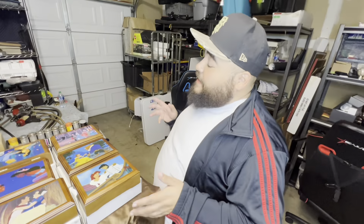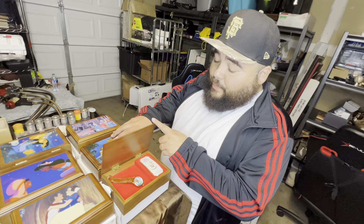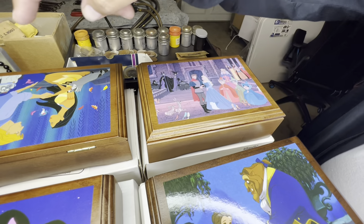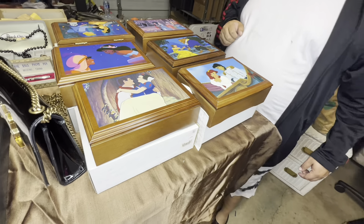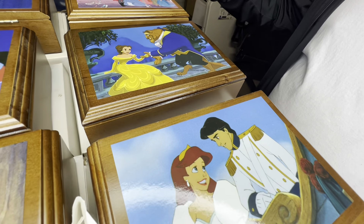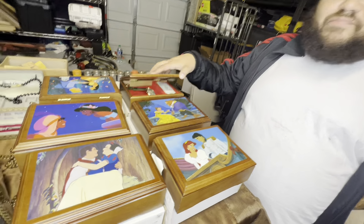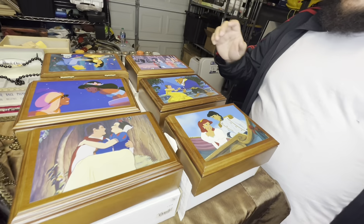We have some crazy good treasures coming your guys' way this Friday. Look at these things right here. Can't get copyrighted. But look — Little Mermaid, Beauty and the Beast, Snow White, Aurora — Sleeping Beauty, Pocahontas, Aladdin. That's Snow White. This is Cinderella. Each one comes with everything you need with it. Nice watch. It comes with the box and everything.